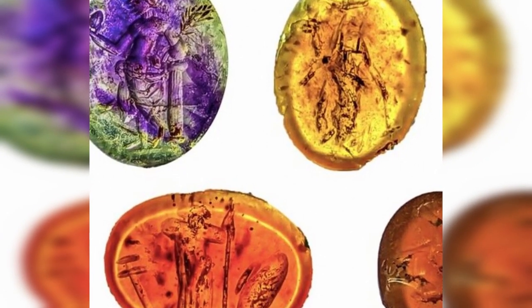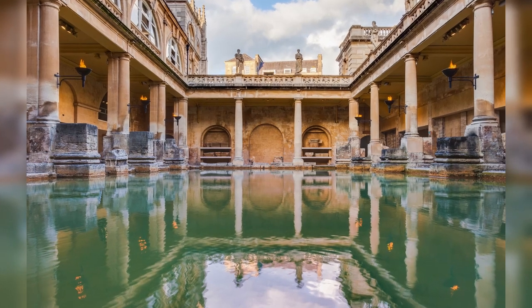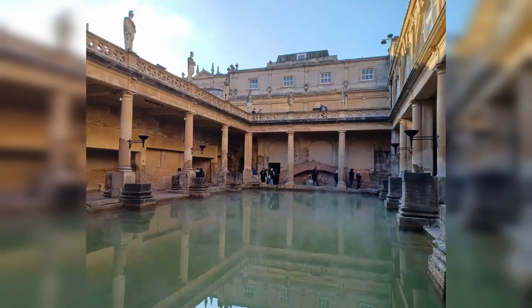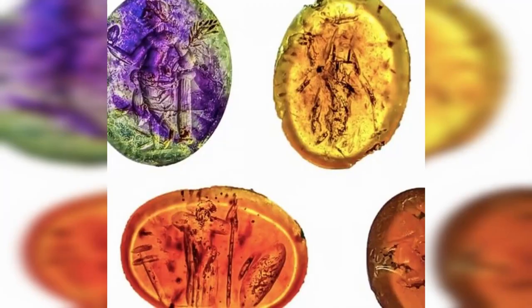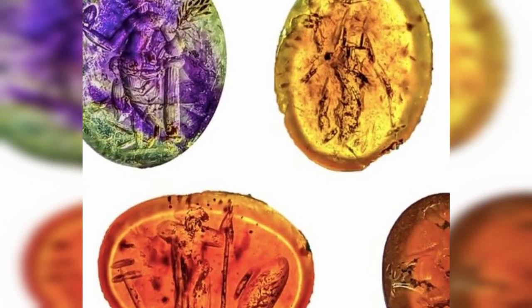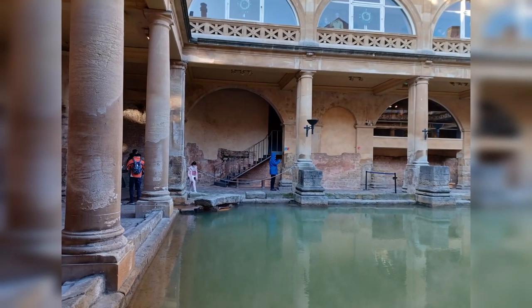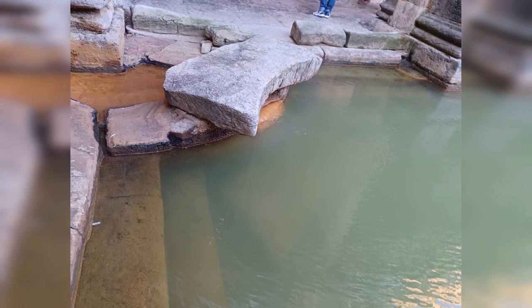A stockpile of 2,000-year-old glittering gemstones have been found clogging the drain of a Roman bathhouse by archaeologists near Hadrian's Wall in Carlisle, England. Around 30 engraved semi-precious stones, known as intaglios, were found. They were likely dropped out of ring settings worn by bathers during the 2nd and 3rd centuries AD, media reports said.